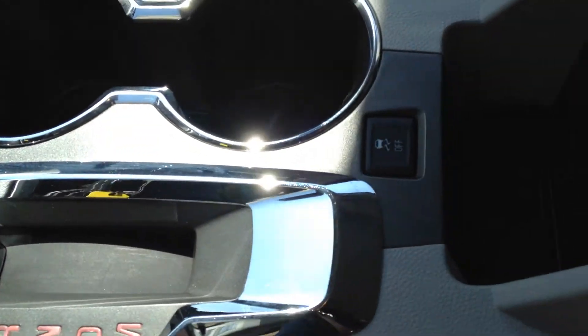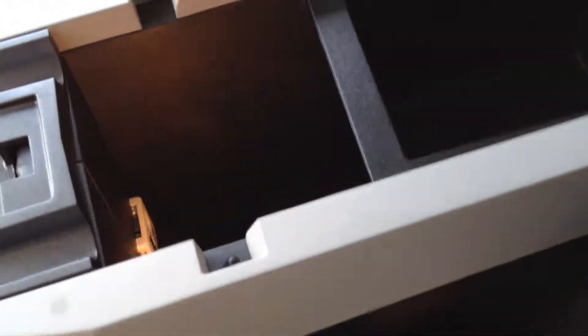We have two cup holders and traction control, along with storage space featuring a removable compartment, as well as a USB and SD card reader for the navigation and an AUX outlet.